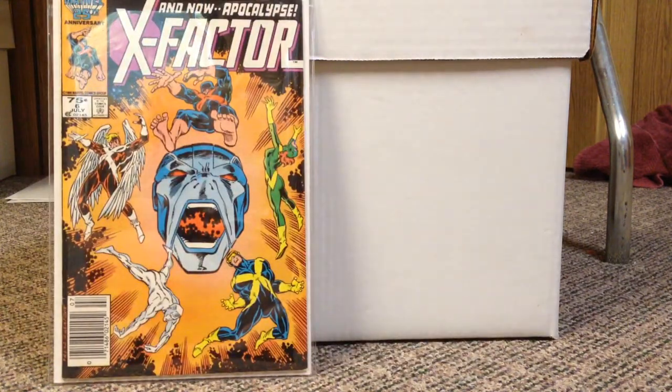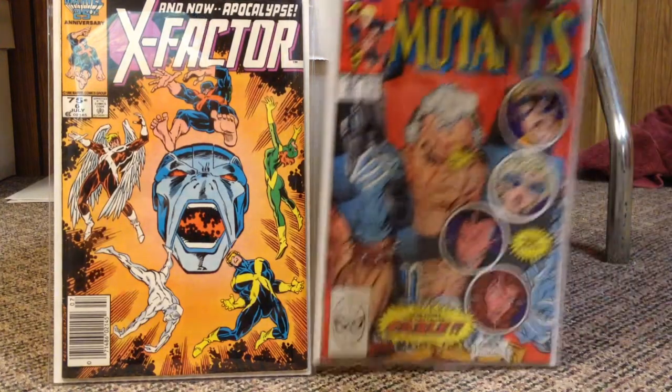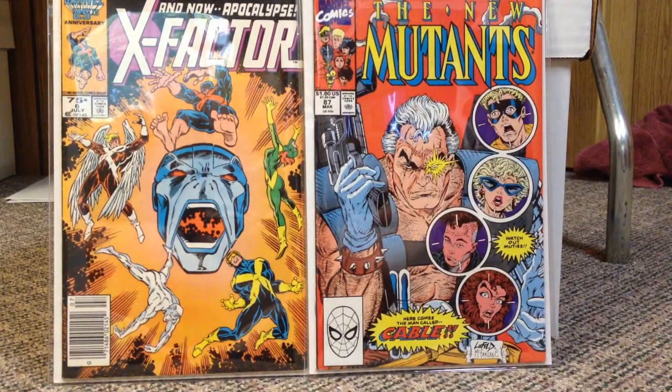With the pending X-Force movie news and the rumors about a potential X-Force movie, I would assume he is going to be a major player in that movie. New Mutants number 87 — the first appearance of Cable. Well, first appearance of adult Cable. Baby Cable's first appearance is in Uncanny 201. So happy to grab all that stuff.